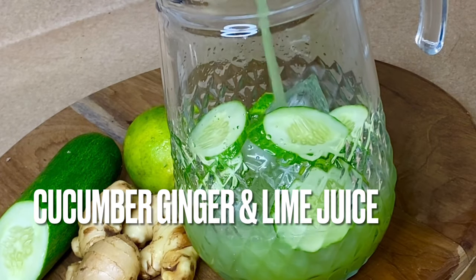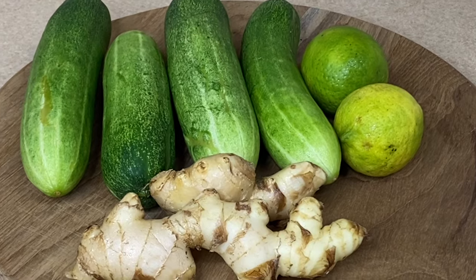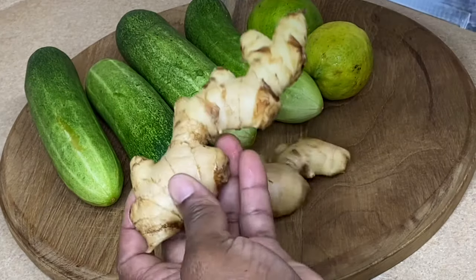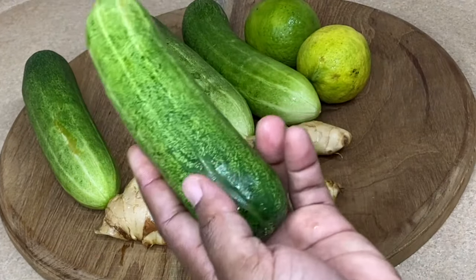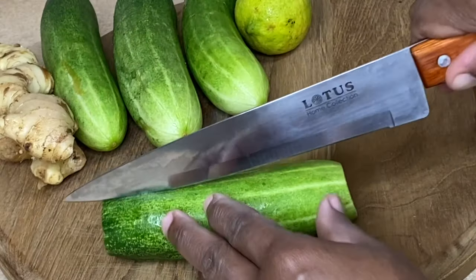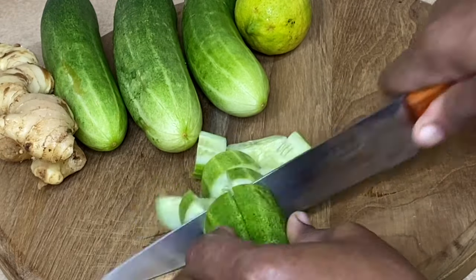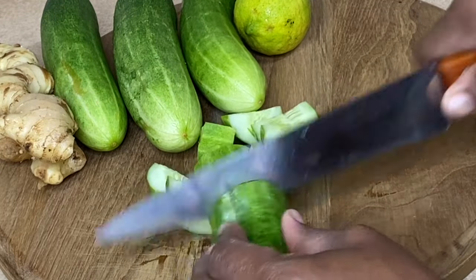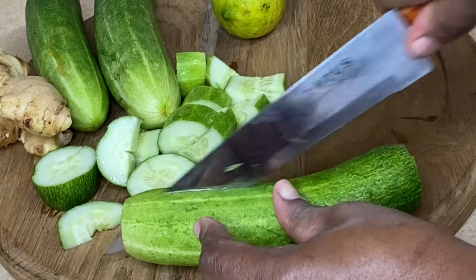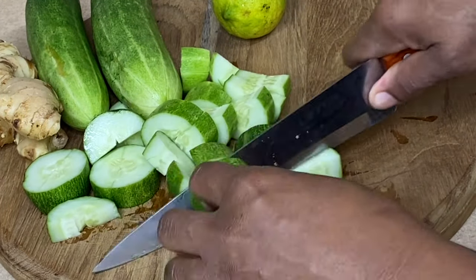What you're seeing here are natural medicine. Ginger helps to lower cholesterol, cucumber juice is the best anti-inflammatory juice of all the juices, and limes are high in vitamin C which improves immunity. This combination is not only so refreshing and cooling, but also has loads of health benefits.